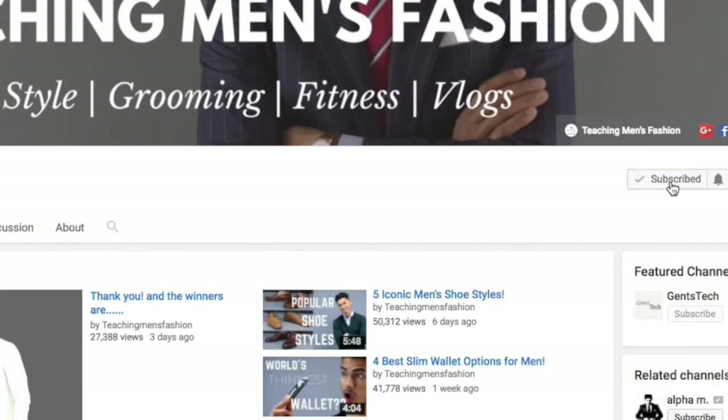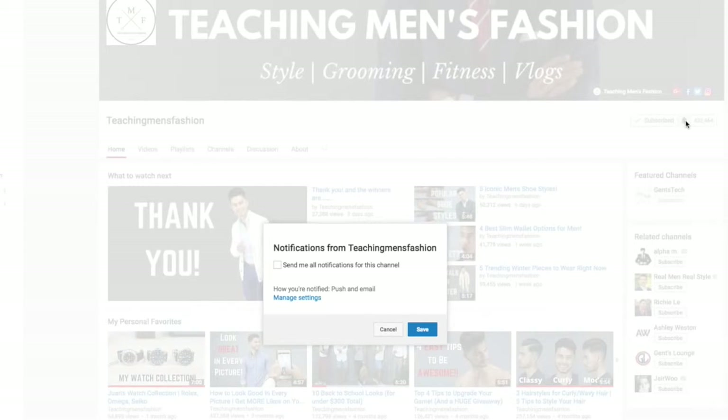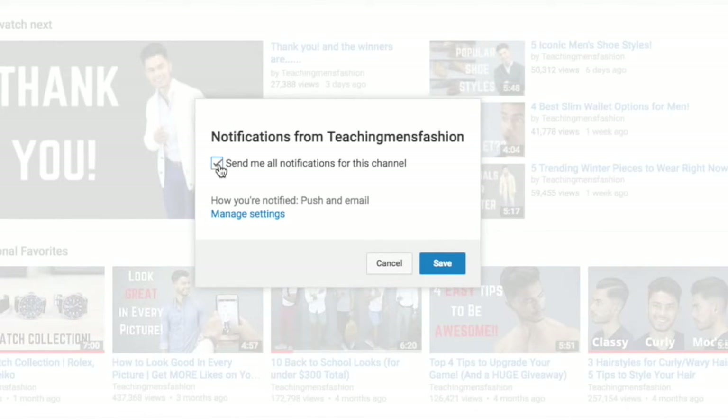Alright guys, that's it for today's video — I hope you enjoyed it. These are some of the best hairstyles for 2017 that you could try if you're bored with your hairstyle and just want to switch things up. If you liked this video, don't forget to drop a like down below and share it as well. Also don't forget to subscribe to our channel and our second channel, and turn on notifications so you get these videos right when we post them.